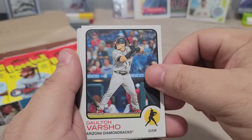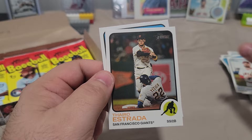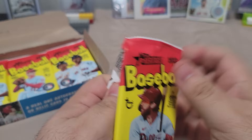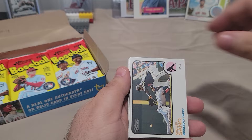Dean Kremer, Biggio, Conforto, Bobby Bradley, Jaismann, Jared Walsh, Estrada and Charlie Morton. Definitely looking for a Wander Franco in here. Rookie of Rodolfo Castro, Victor Robles, there's Pete Alonso, and Miguel Sano.